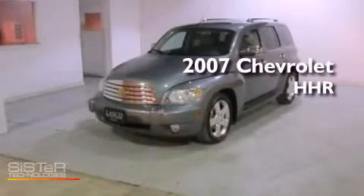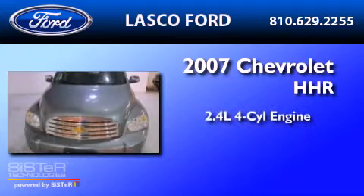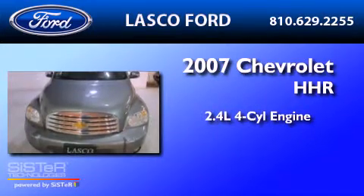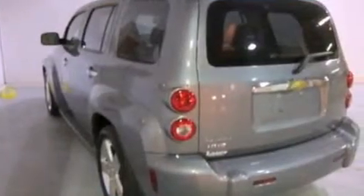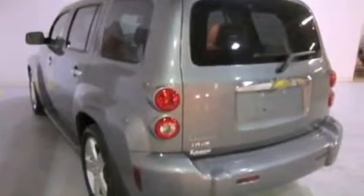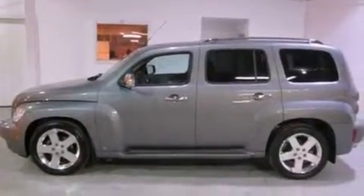This is a 2007 Chevrolet HHR. It features a 2.4-liter four-cylinder engine and an automatic transmission. Its top features include a power sunroof, heated seats, aluminum wheels, and satellite radio.